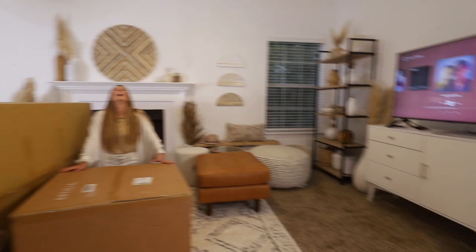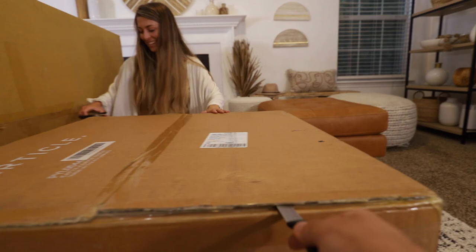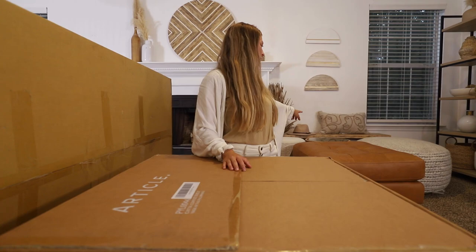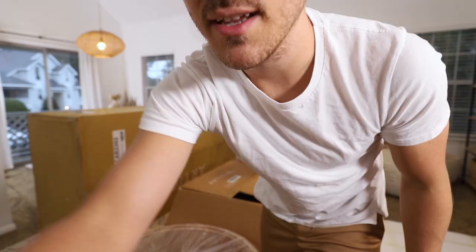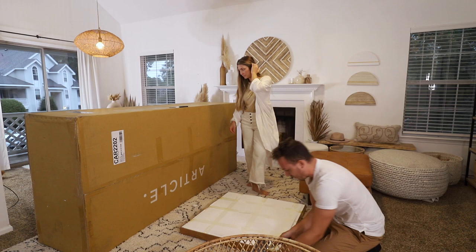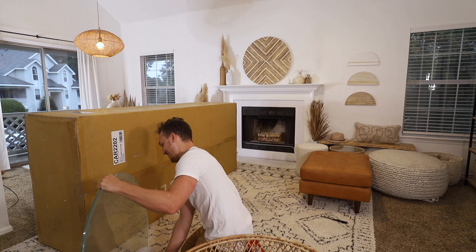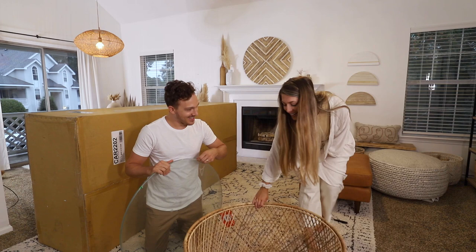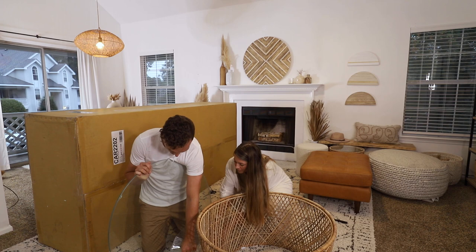Corey just pointed out how much I say 'all right' before saying something — apparently I do it all the time. This is the Kata coffee table, same as the other end table we got. We need to carefully open this heavy piece of glass. Cory kept self-catching every time he said 'all right' again. Wow, look at this — that was freaky, but I'm into that. Where do you want me to put it?